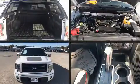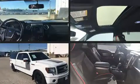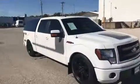Get excited about the 2013 Ford F-150. With less than 40,000 miles on the odometer, you can be confident that this pre-owned vehicle will provide you reliable transportation.